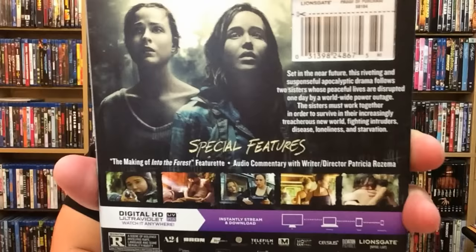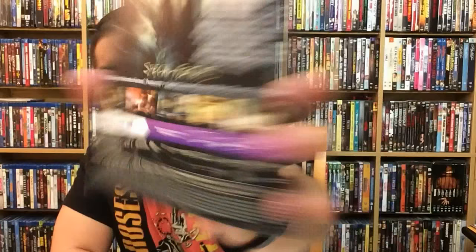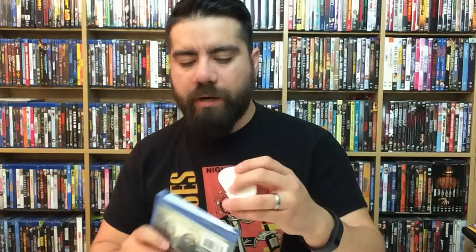There's the back if you want to read the synopsis — it actually sounds really interesting. Anything post-apocalyptic always catches my interest really quick. You can also see the special features listed. Let's go ahead and pop this open — here goes the front and then the back, pretty much the same, nothing too different. I'm really looking forward to this one — it sounds really interesting. Let me know in the comments what you think about this movie.